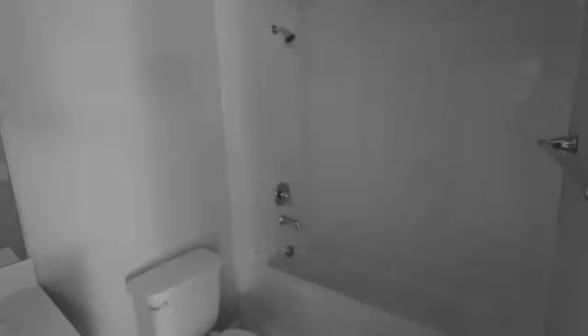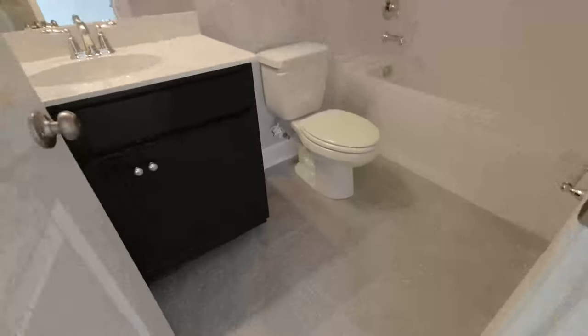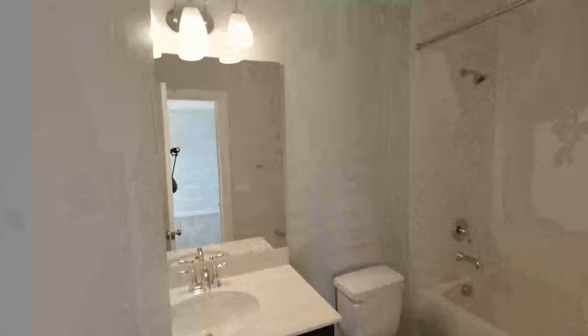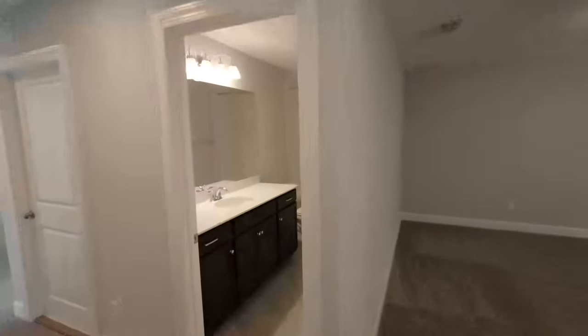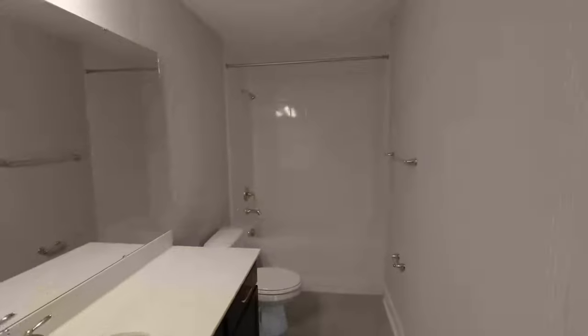There's a full bathroom here — raised height on that vanity, definitely cool. We have another full bathroom right here too, with a good amount of length to it.